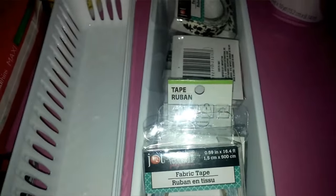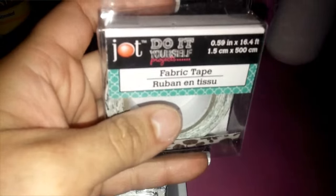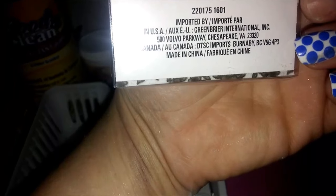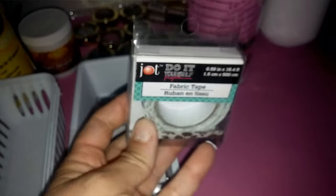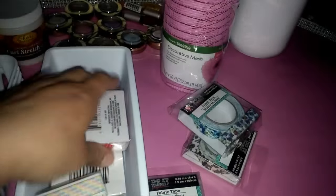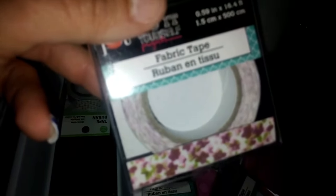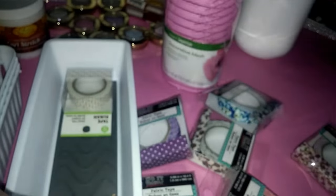I also found fabric washi tape by the Jot Do It Yourself line — made by Dollar Tree. I got a few different patterns including my favorite of the bunch, and picked up about three rolls total.